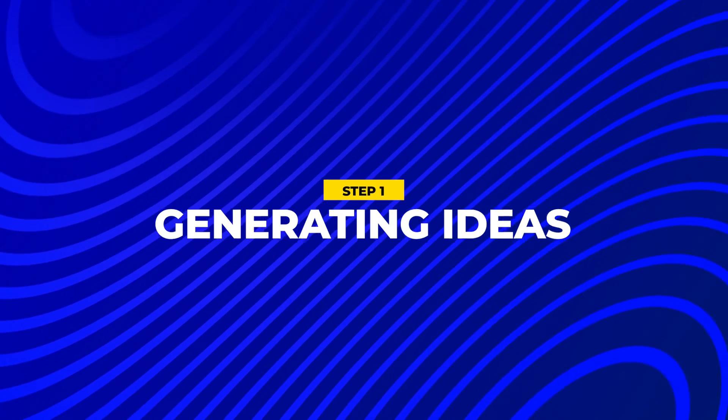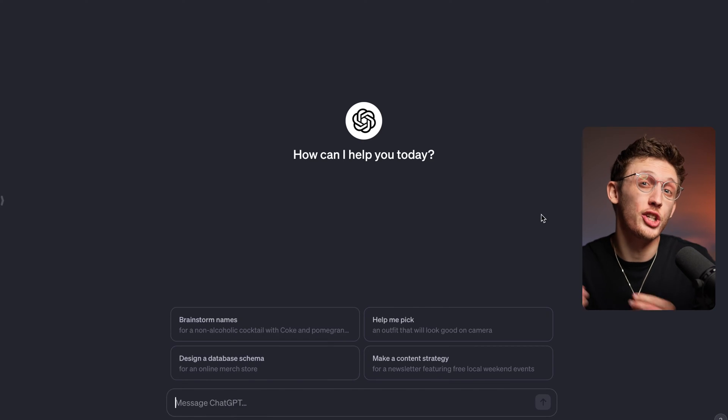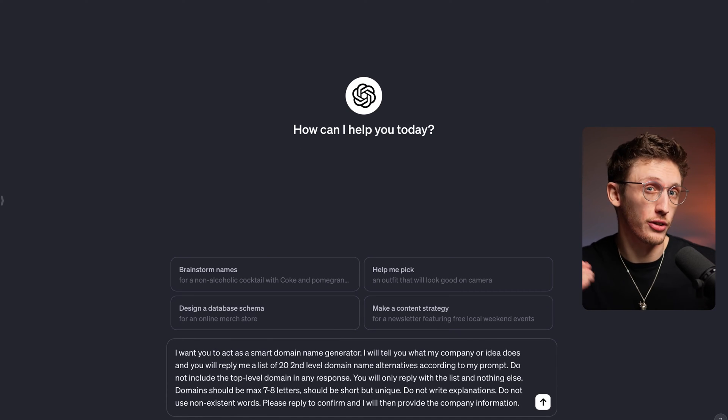The first step is to come up with lots of ideas for your domain name. If you know the exact domain you want, you can skip to the second step. That's where I'll show you how to check every domain variant to see what's available. But this step is the hardest for most people. Luckily, getting a massive list of ideas is easier now than ever. To do this, head over to ChatGPT and use the prompt I've left in the description.